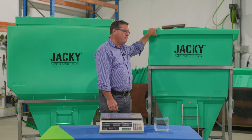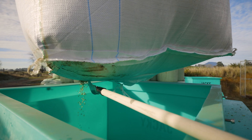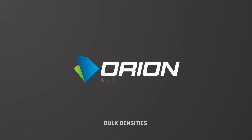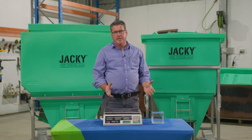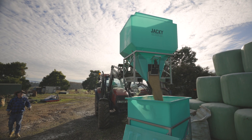So it's a 1,000 litre bin but it won't hold a tonne. From time to time we get folks that are a bit confused about why a 1,000 litre bin won't hold a tonne of product. Products such as grains, fertilisers and pellets have varying bulk densities. The bulk density of any product is compared to that of fresh water.